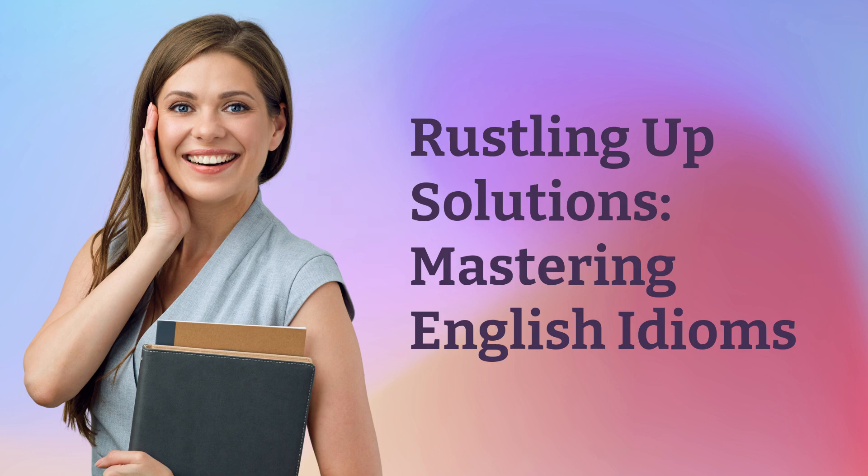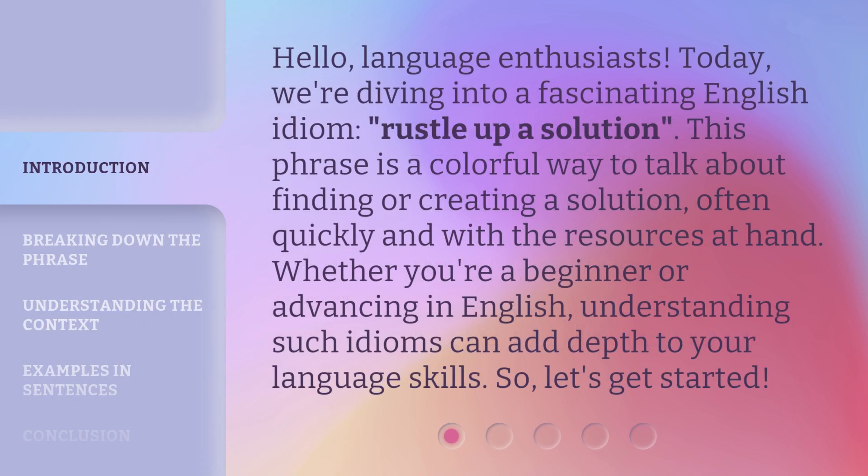Rustling up solutions, mastering English idioms. Hello, language enthusiasts. Today, we're diving into a fascinating English idiom: rustle up a solution.